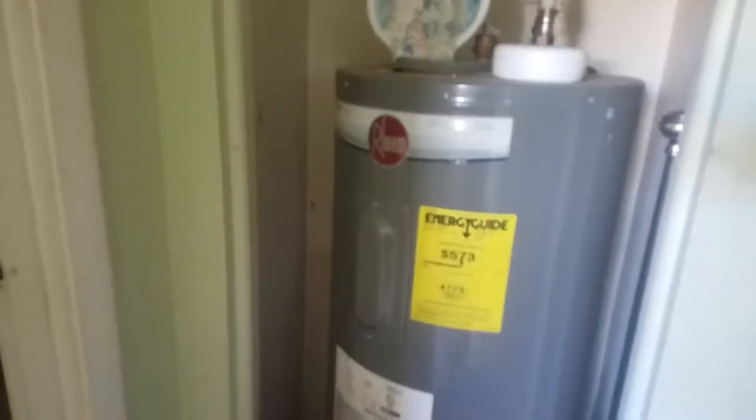The water heater, strangely enough, looks to be in very good condition. That is like the best thing in this whole unit — the water heater.